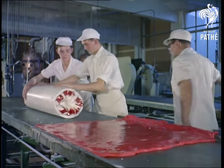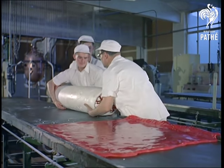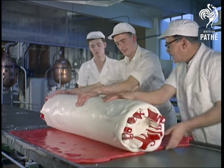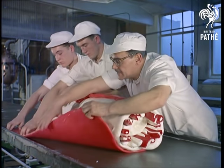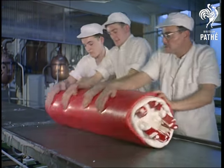When the letters have been fitted in, this large lump of toffee, called a batch, weighs about 200-weight. Still in a soft, doughy state, it moulds easily in the skilled hands of these craftsmen and is rolled into shape like a huge, appetising Swiss roll.